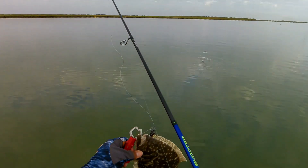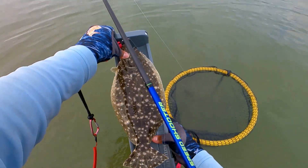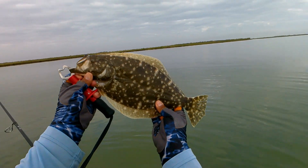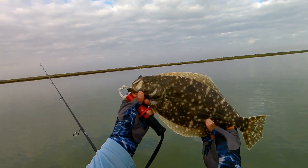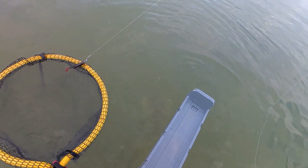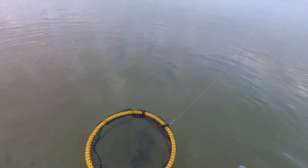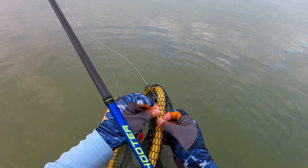Look at that guys — beautiful flounder! Beautiful flatty, look at those dots on it! That hellraiser right there. Nice 15 and a quarter flatty guys — too bad the season's closed. You would have been going home. Beautiful flatty, let's release him guys. Season's closed — can't keep flounders between November 1st and December 13th, so we got to let them go.